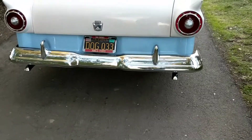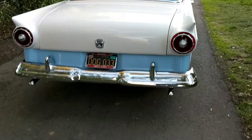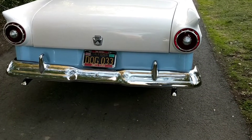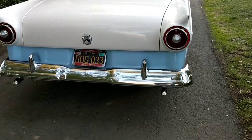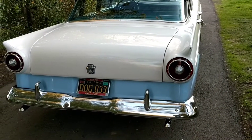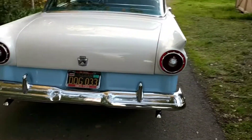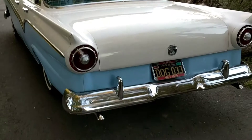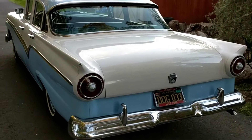California DMV in 1963 issued the black plate. Prior to that it was a yellow plate with black letters. In 1963 you were required to replace your yellow plate with this black plate — that's why you don't see yellow with black numbers on cars from this era; they were required to change.